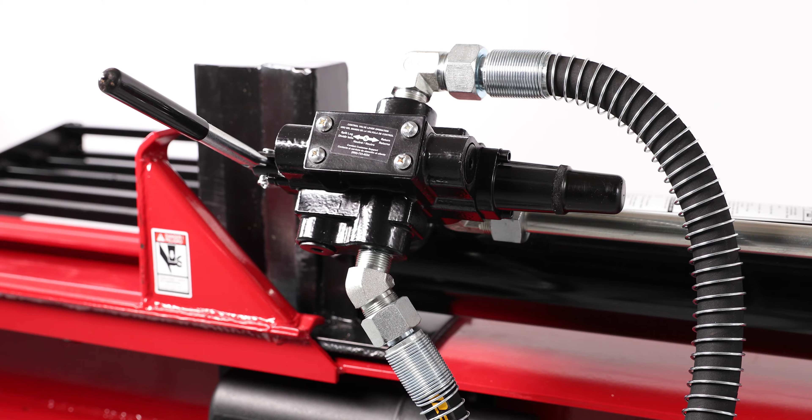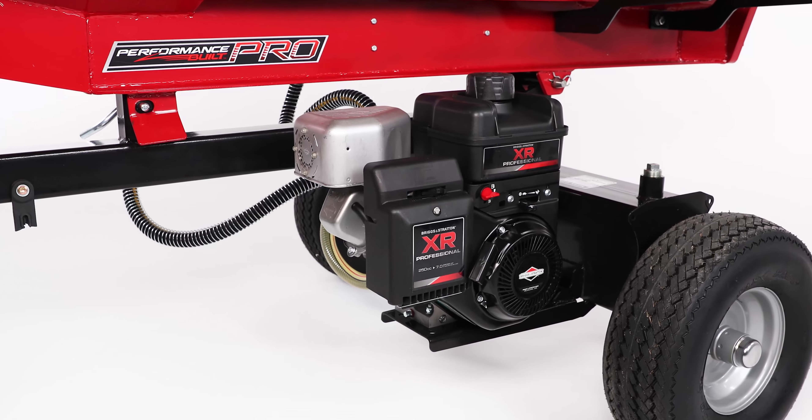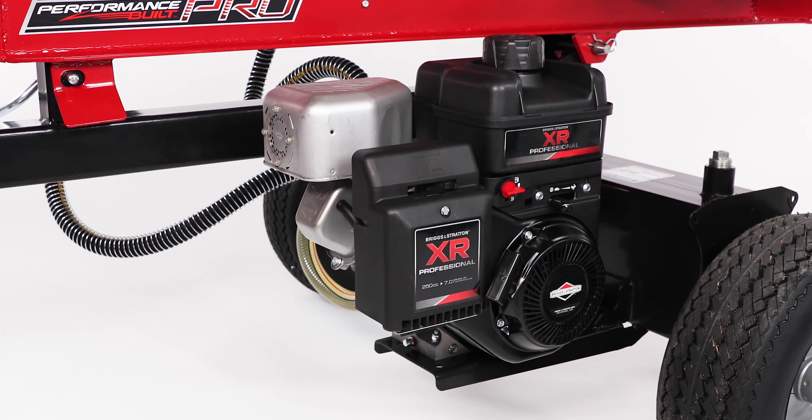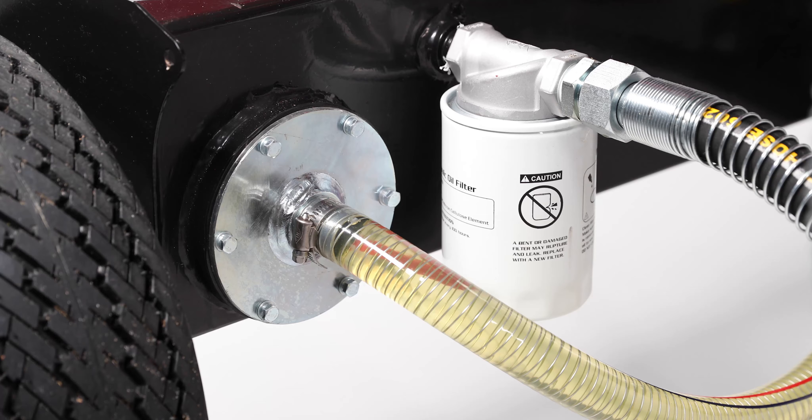It features a pro valve for fast, 10-second cycle times, a 250cc Briggs & Stratton engine that delivers 32 tons of log-splitting power, and dual filtration for long component life.